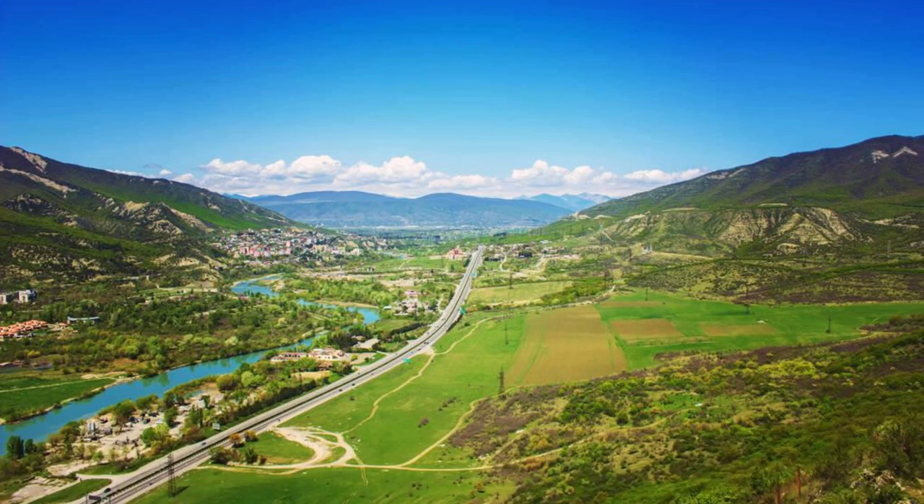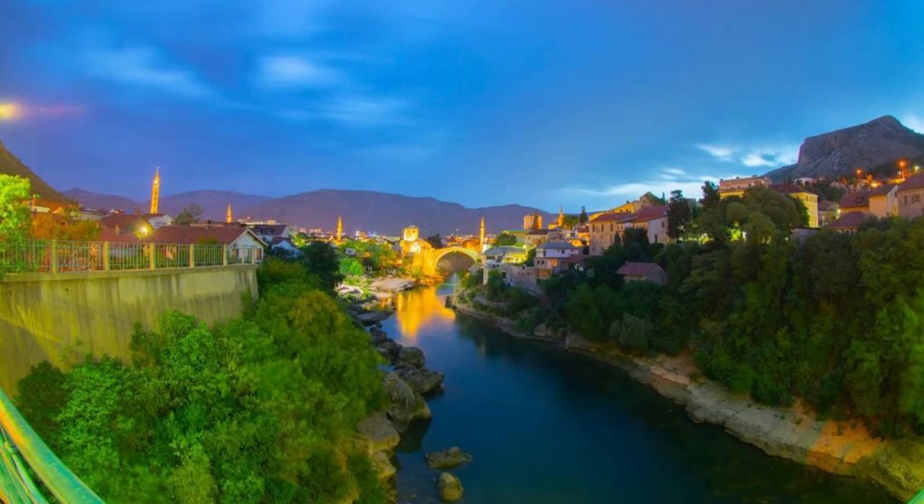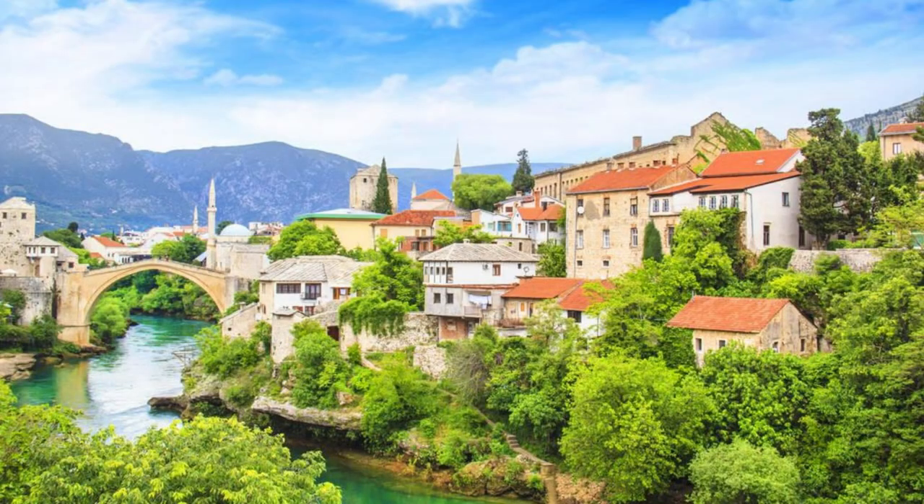Aerial view of Bosnia and Herzegovina's stunning landscapes, from rugged mountains to picturesque valleys. Welcome to Bosnia and Herzegovina, a land of rich history, diverse cultures, and breathtaking natural beauty. Join us as we embark on a journey to explore the top 20 attractions of this fascinating Balkan nation, where every corner tells a story and adventure awaits.